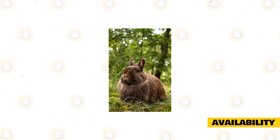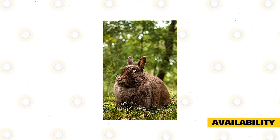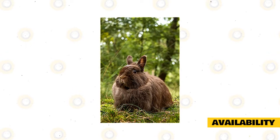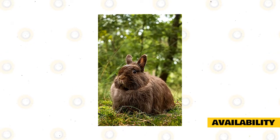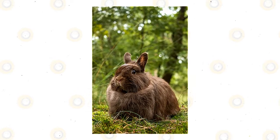Swiss Fox Rabbits are not very common in the United States but are easier to get in Europe due to how they are native to that region. A Swiss Fox Rabbit can cost about $30 to $40 in the United Kingdom but can be more expensive in the US due to how they are not too common in America.